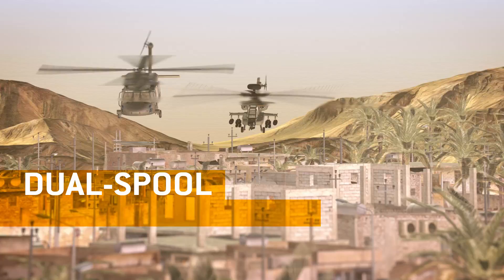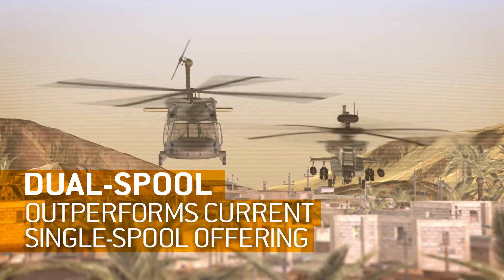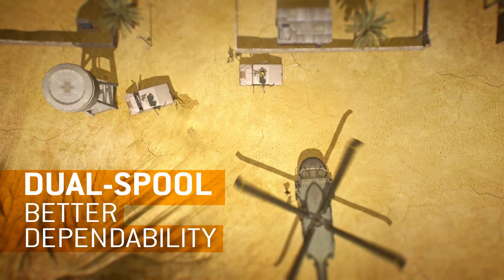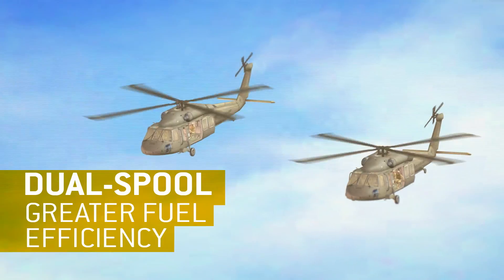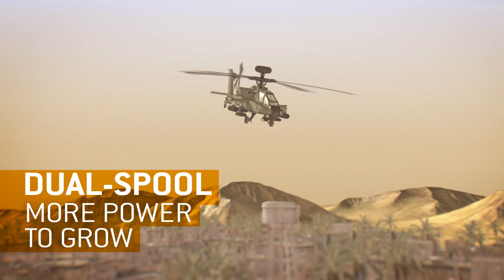The dual-spool T900 outperforms the current single-spool offering with better dependability, better specific fuel consumption, and 25% more power growth capability for future mission needs.